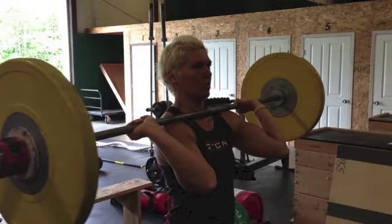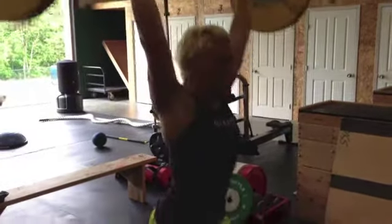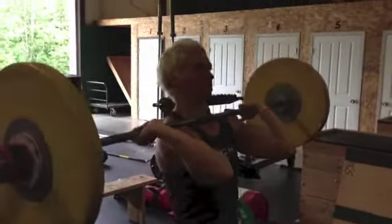I want you to look at her rack position — the bar nice and close to her throat, nice grip on the bar, well over on her shoulders — and watch what this nice position produces from Trendy: well back behind her ears.